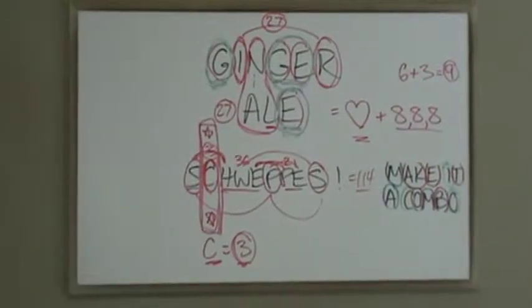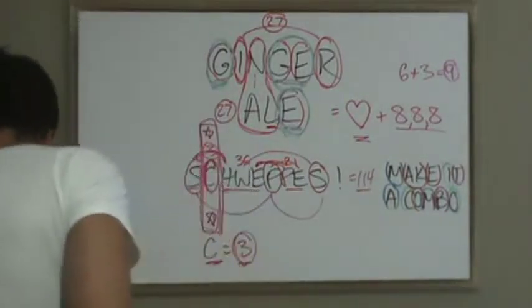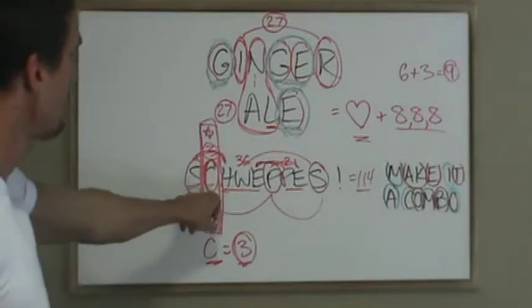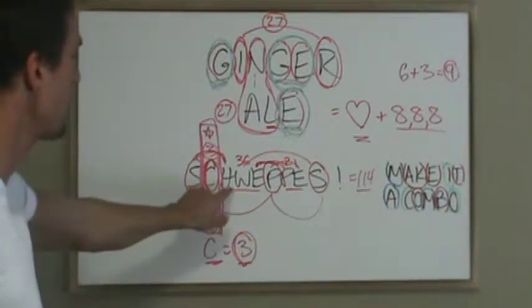All right folks, so we're in the process of solving Schweppes. The only letter in Schweppes that divides by 3 is C, which is 3, and that's flanked in 3 times 3 times 3.